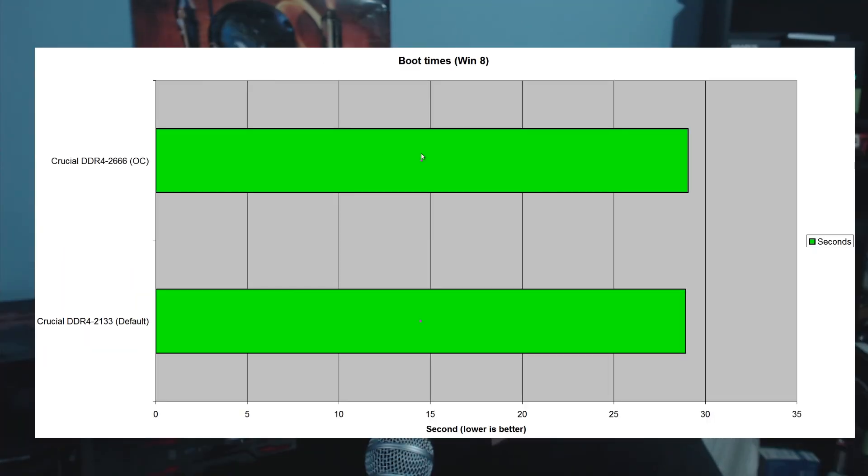Looking at boot times — when we look at Windows 8 boot times they remain virtually unchanged. It was actually slightly slower, but this is probably attributable to human error, me clicking the stopwatch just a little bit slower. So honestly, RAM speeds don't make a difference, especially in DDR4, to boot times.